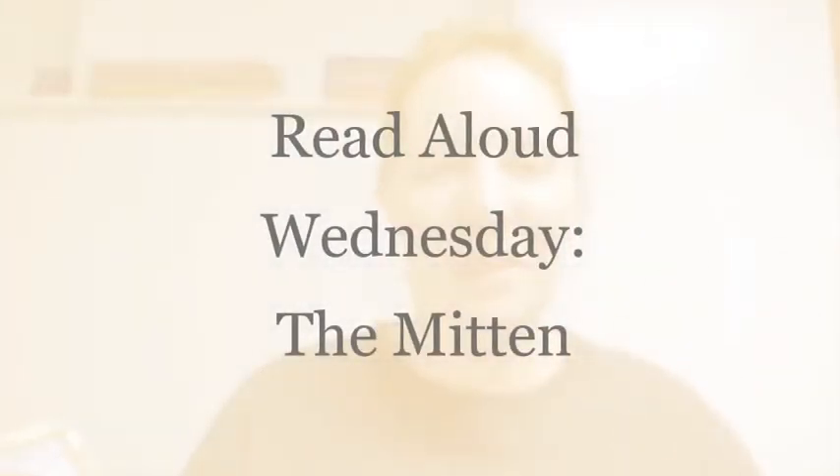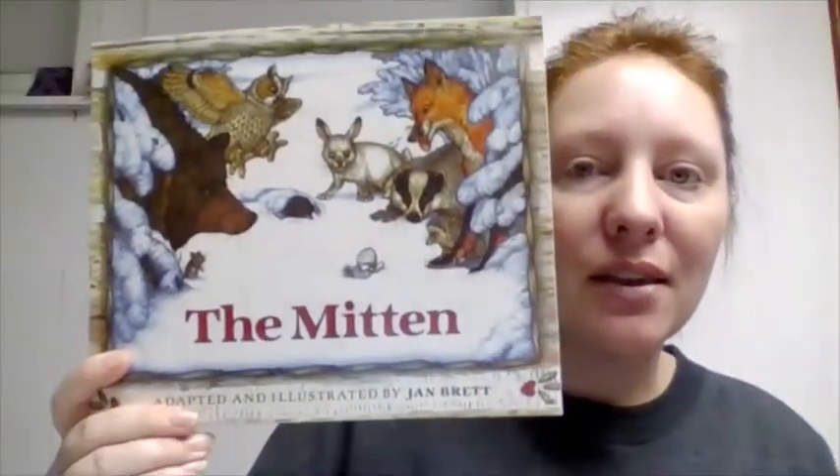Good morning everyone and happy Wednesday. Today is Read Aloud Wednesday and for our Read Aloud book we are going to be doing The Mitten, adapted and illustrated by Jan Brett.